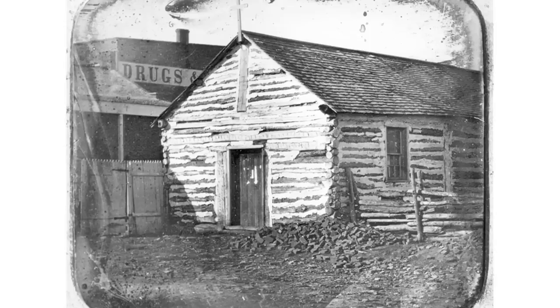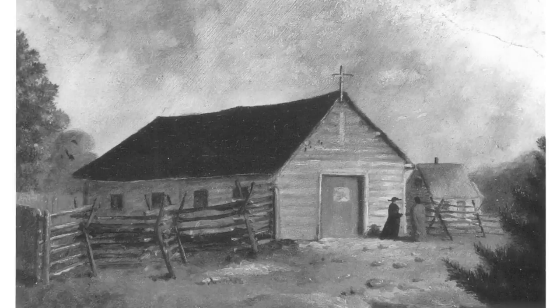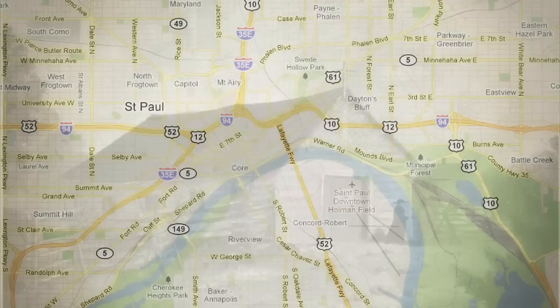In 1841, there wasn't much to look at here on the banks of the Mississippi — a little settlement named Pig's Eye. That's where Father Lucien Gaultier, or as we call him now, Father Gaultier, arrived and constructed a small log chapel and dedicated it to St. Paul. He later prevailed upon the authorities to rename the settlement to be St. Paul rather than Pig's Eye.